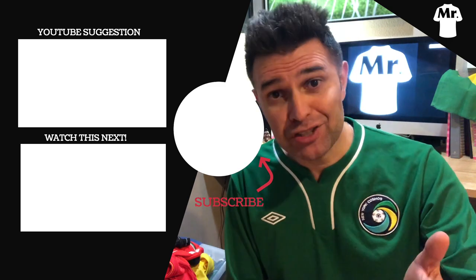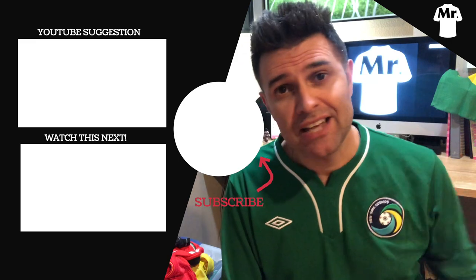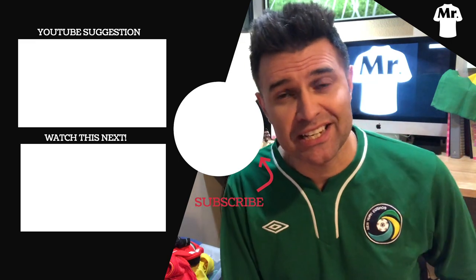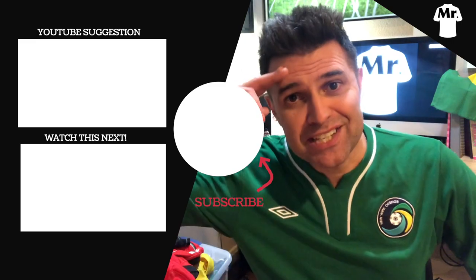That's it, guys! I hope this video helps you differentiate a licensed authentic product from a fake one. If you love jerseys, consider subscribing to my channel, hit the like button, smash the notifications button, and you'll know when I have a new video for you. Mr. Jersey out.